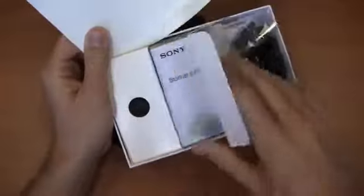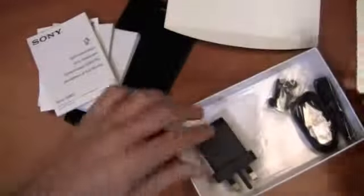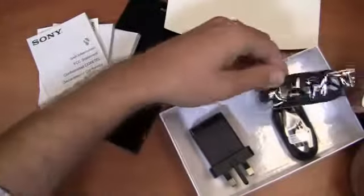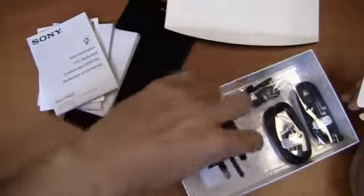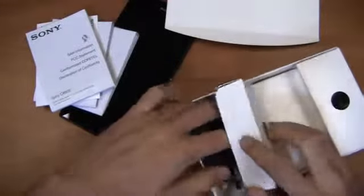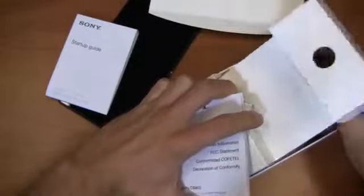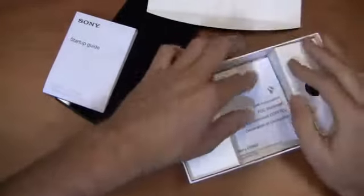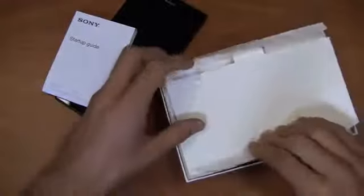Sony startup guide — let's see what comes out of the box. We've got the startup guide, some documentation I can't read, earbud stuff here — a nice little pair of earbuds that come with the device — and then an adapter. It looks like a British adapter, but you can get an American adapter. Negri Electronics ships an American adapter in the box for free, or you can just use one of your current micro USB chargers.